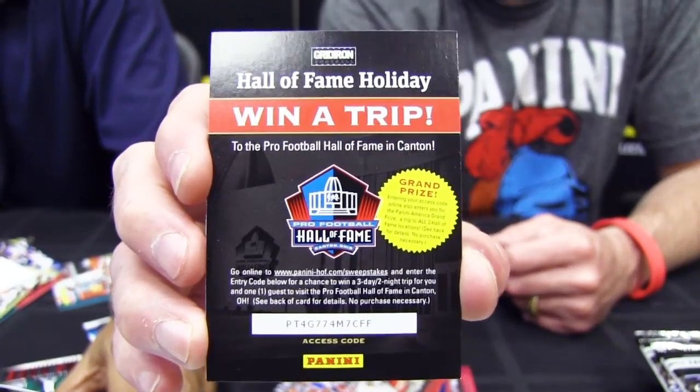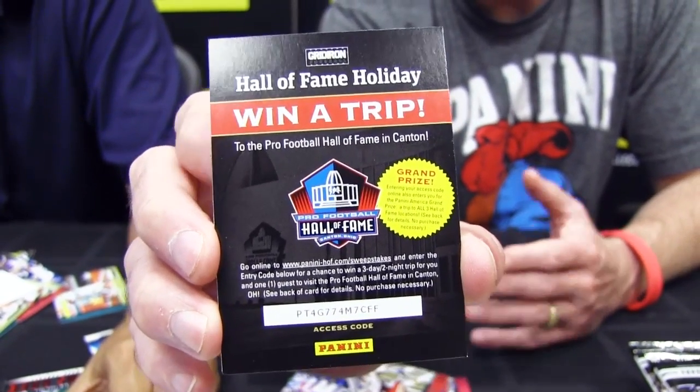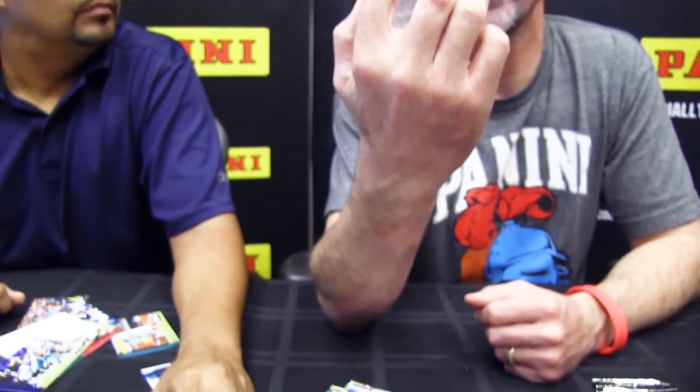When you go to the website — www.panini-halloffame.com/sweepstakes — you enter that code and you're automatically entered to win a trip to the Pro Football Hall of Fame. I don't think you're eligible, but everyone else out there, enter the code on your card. You're automatically eligible to win a trip to the Pro Football Hall of Fame.